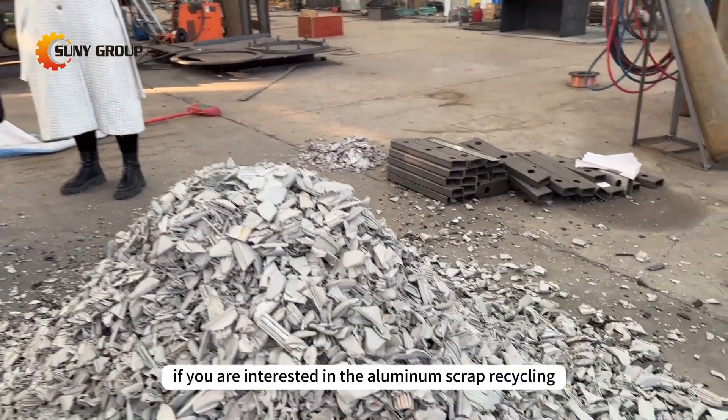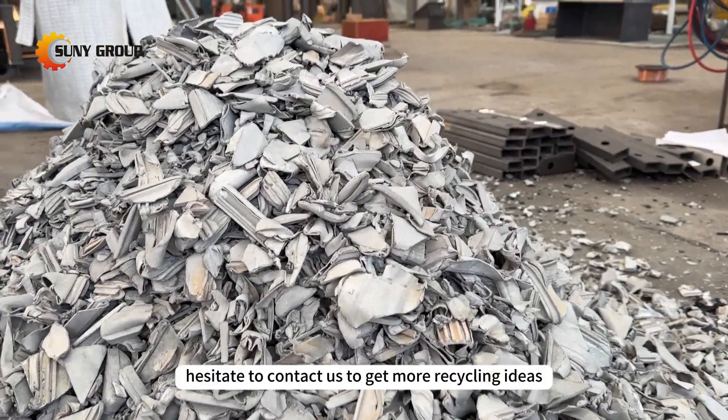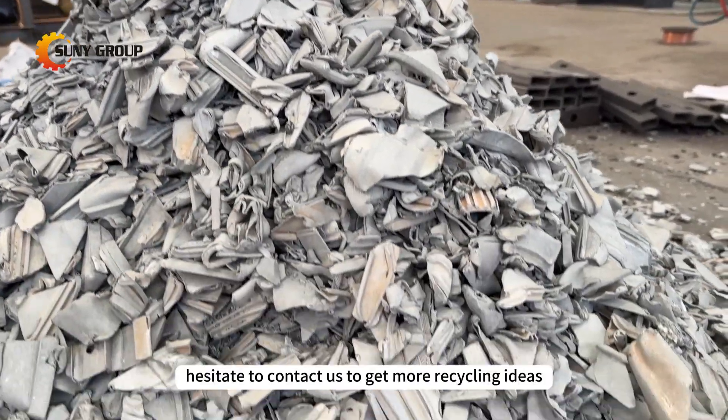If you are interested in aluminum scrap recycling, please do not hesitate to contact us to get more recycling ideas.